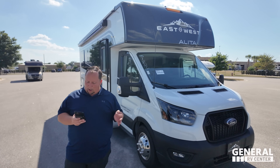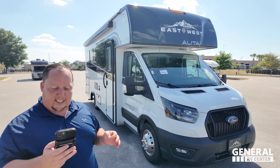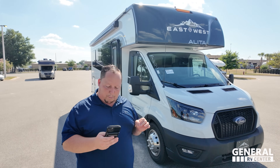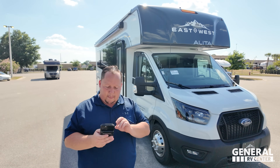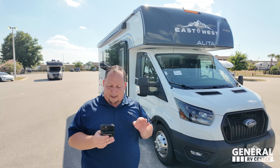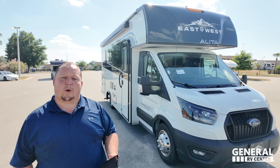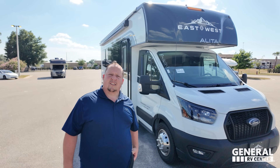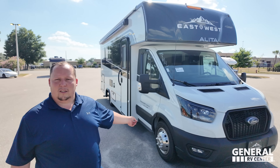This sits on the Ford Transit chassis with a 3.5-liter EcoBoost V6, 310 horsepower. It has a Flex Power 4000i generator, 35 gallons of fresh water, 30 gallons each of gray and black water, and it's built awesome in America with a 4,000-pound hitch. It does have a generator — it's propane.